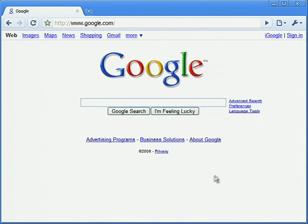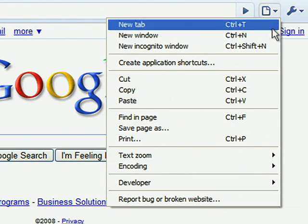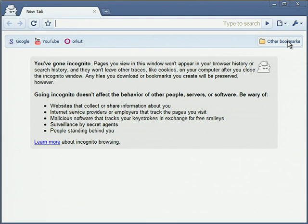To browse the web without storing a record on your computer, click the page menu and select New Incognito Window. A new window will open in incognito mode. Websites can still collect personal information about you, but nothing from this session will be saved in Google Chrome after you close the window.